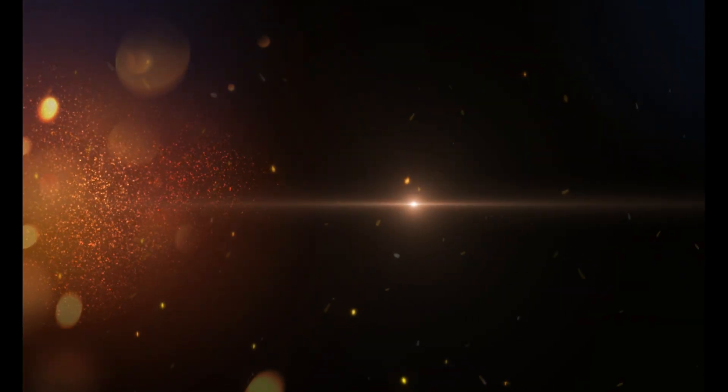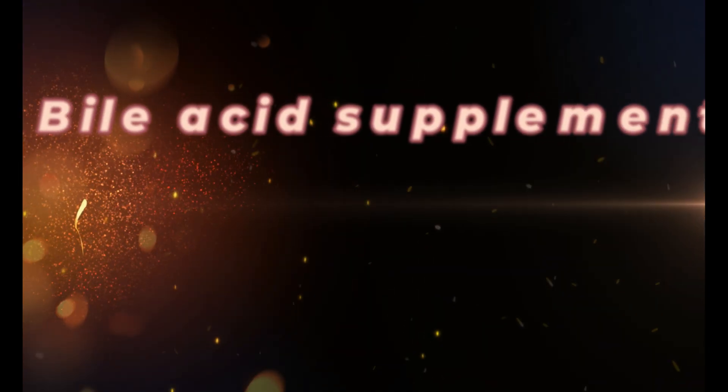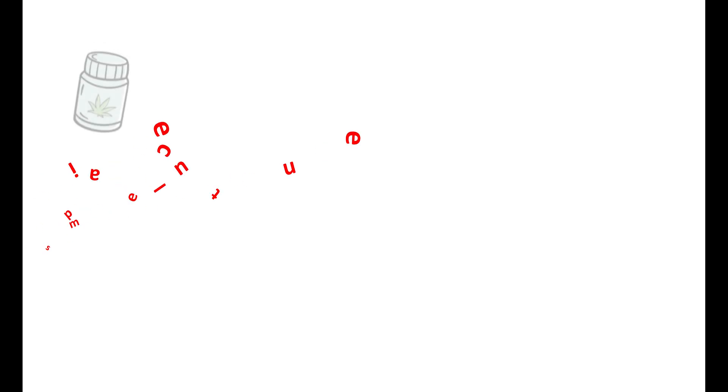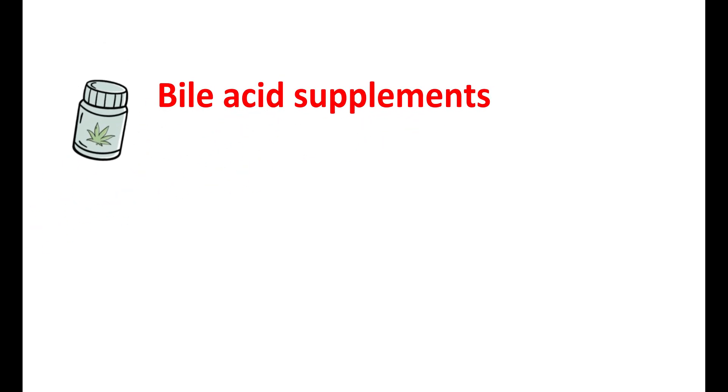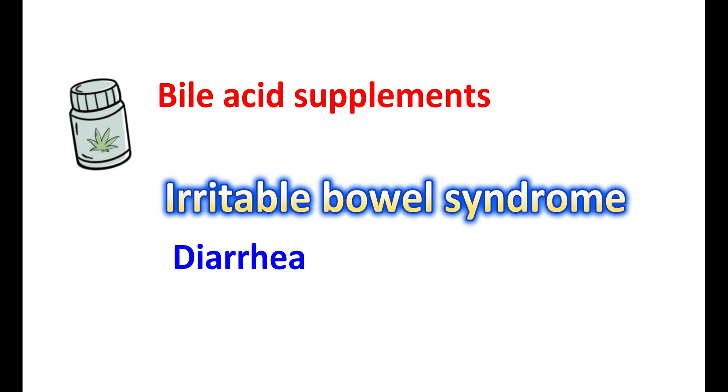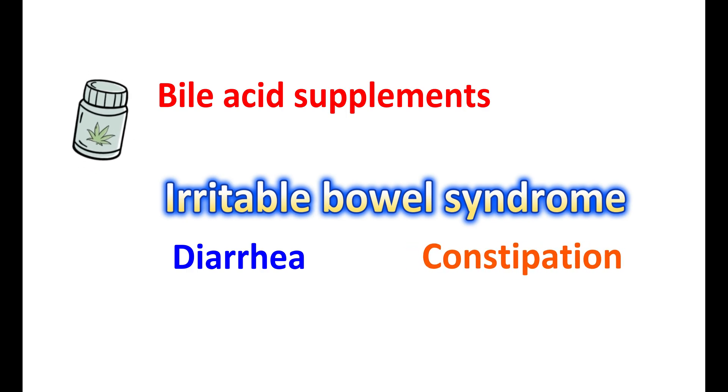In this video, let us discuss how bile acid supplements work in IBS. Bile acid supplements play a complex role in the treatment of irritable bowel syndrome associated with diarrhea. IBS may be associated with either diarrhea or constipation as its predominant symptoms; in a few people, mixed symptoms can be found.